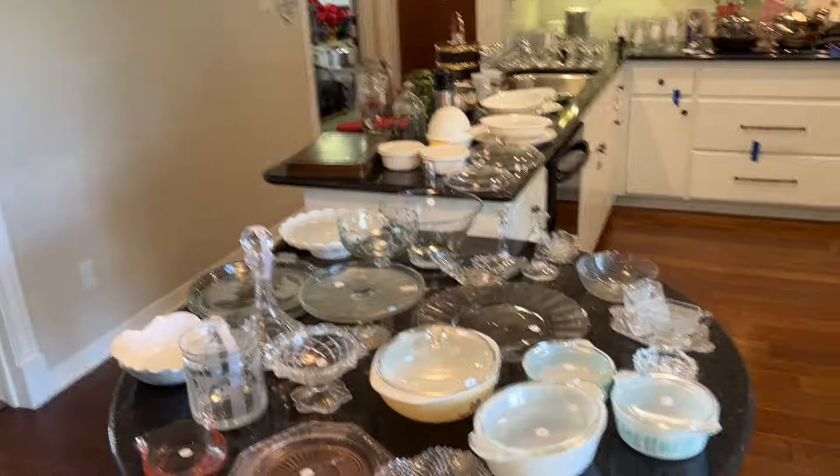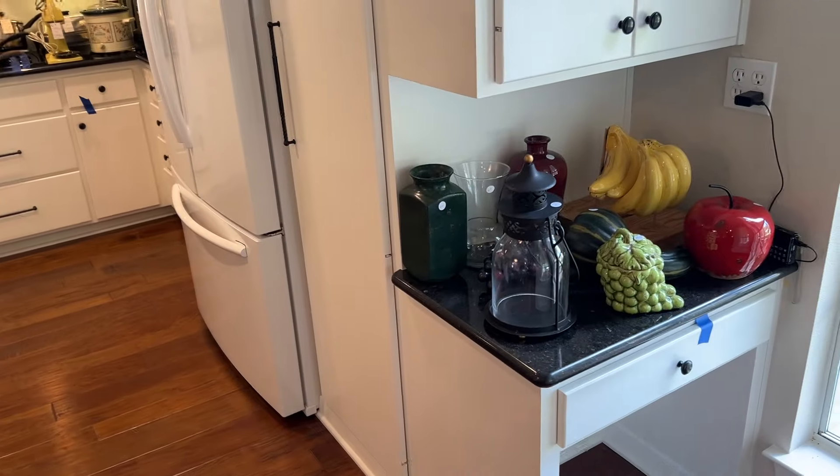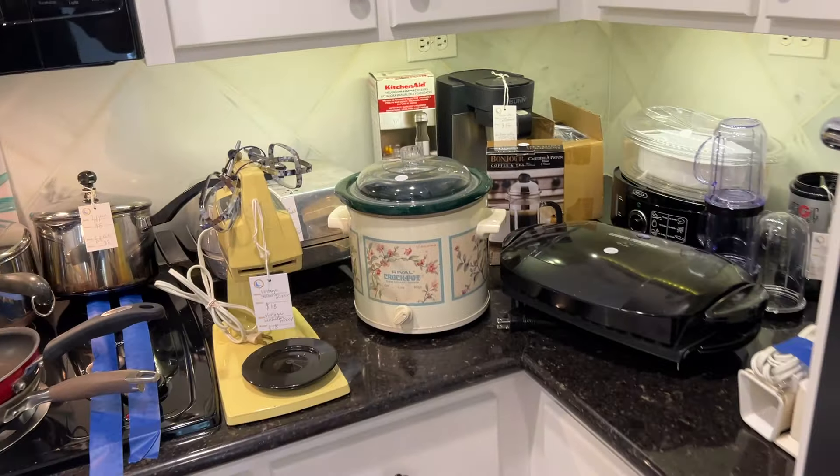Now we're coming back inside and we're back at the kitchen. You can see the kitchen's got a lot of great stuff here. There's some cute vintage Pyrex and there's some small appliances and glassware.